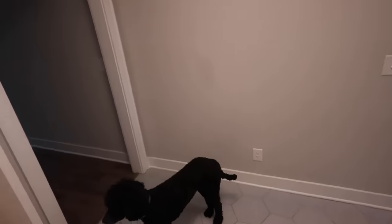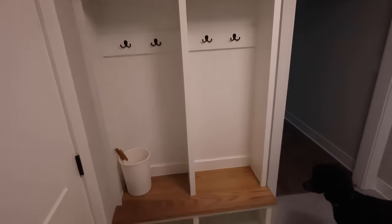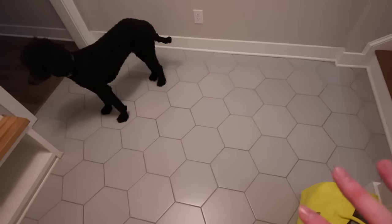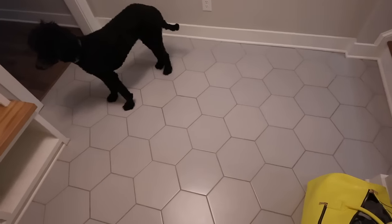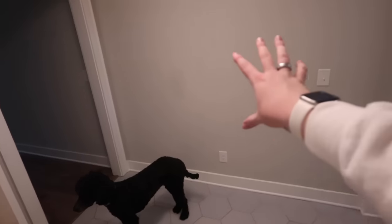Each floor is on its own thermostat, which we really love. This is our little mudroom area — this will be for the dogs. I love having this tile area for the dogs to come in first. And then I'm thinking entry table, big mirror, maybe the Anthropologie mirror down here. Not quite sure.